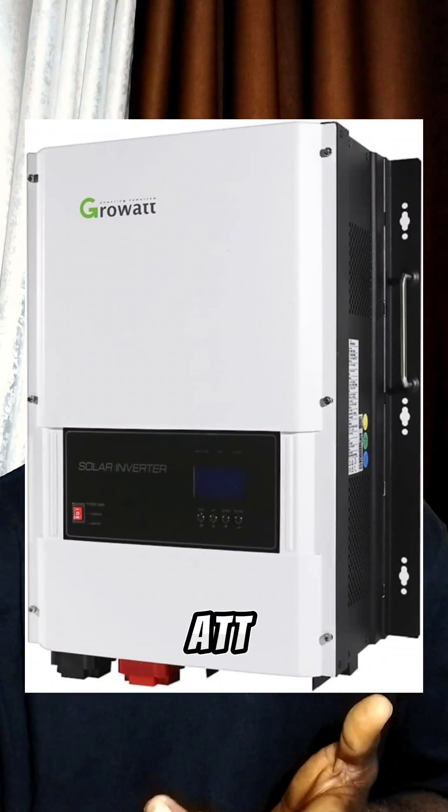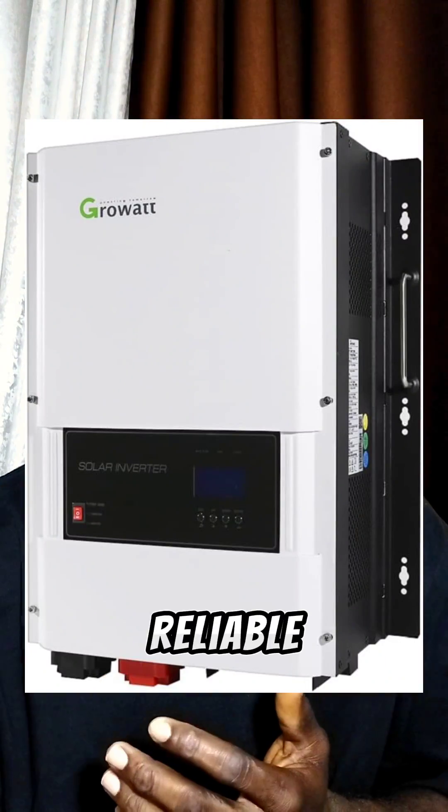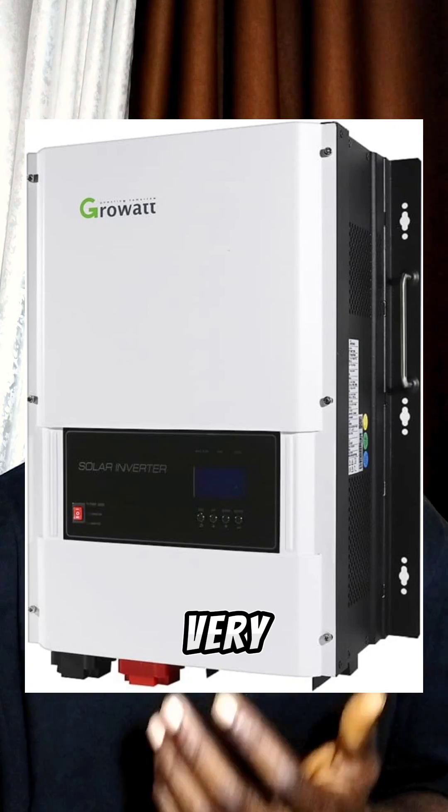Number two is Growat. Growat is also a very reliable inverter, but very, very expensive.